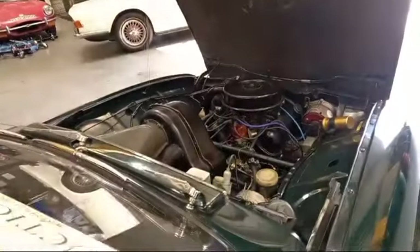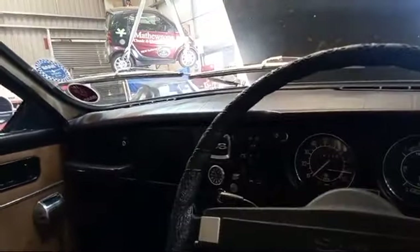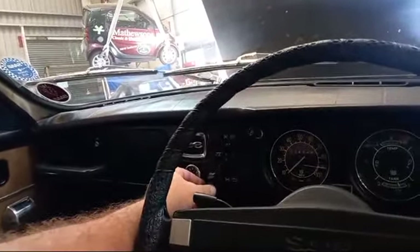That sounds fit, though, doesn't it? Yeah, that sounds fit enough. Nice period radio there as well. She's ticking over there quite happily. And I must admit, I have to agree with that poster there — it does look very original.